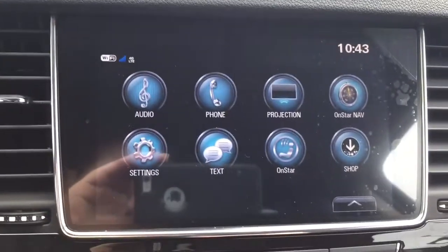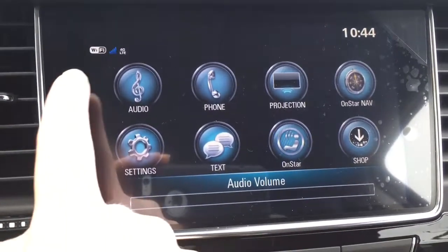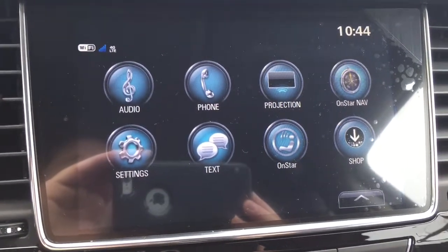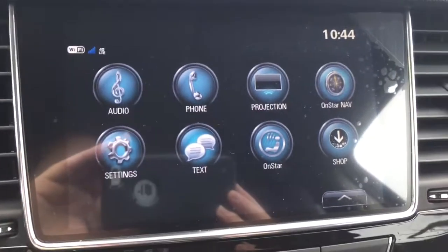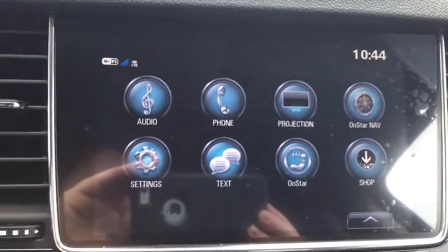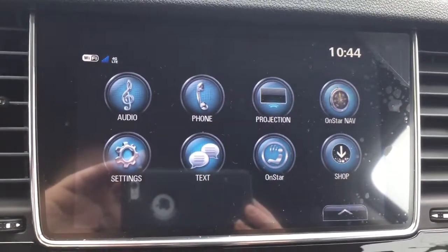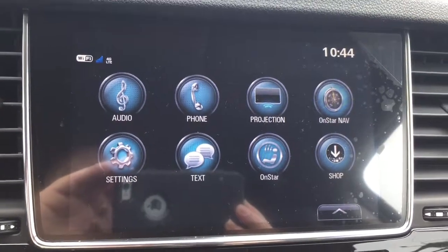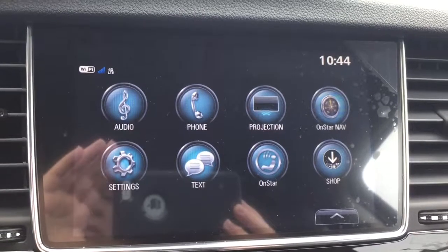Coming to the center color touchscreen, in the top left corner you can see this vehicle has a 4G LTE Wi-Fi hotspot so you can be on the internet while inside the vehicle, which is especially handy during longer drives to keep you entertained. This vehicle is also equipped with AM, FM, and XM radio, and you can also connect your mobile device to the vehicle.